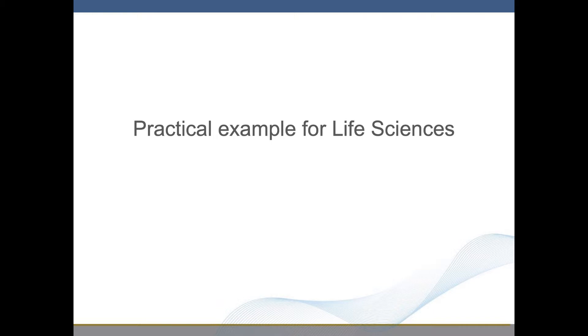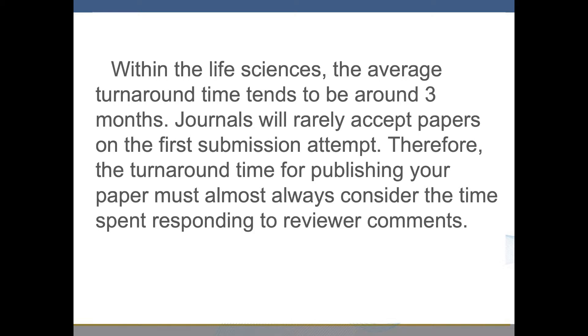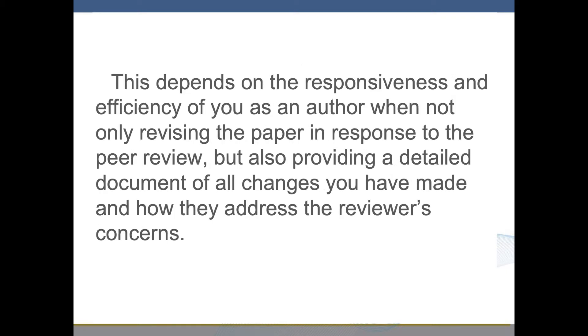Practical Example for Life Sciences. Within the Life Sciences, the average turnaround time tends to be around three months. Journals will rarely accept papers on the first submission attempt. Therefore, the turnaround time for publishing your paper must always consider the time spent responding to reviewer comments. This depends on the responsiveness and efficiency of you as an author when not only revising the paper in response to the peer review, but also providing a detailed document of all changes you have made and how they address the reviewers' concerns.